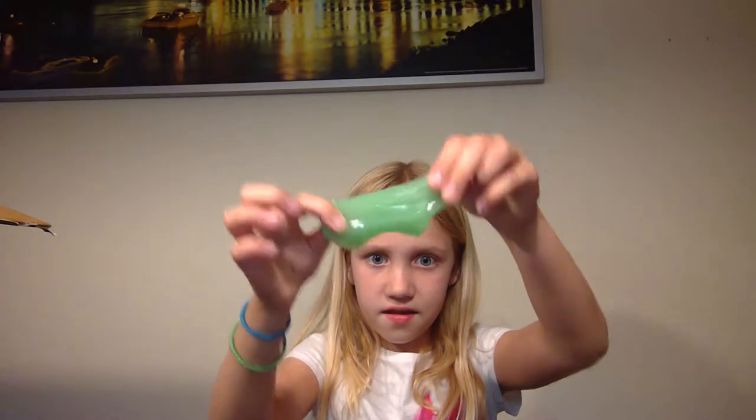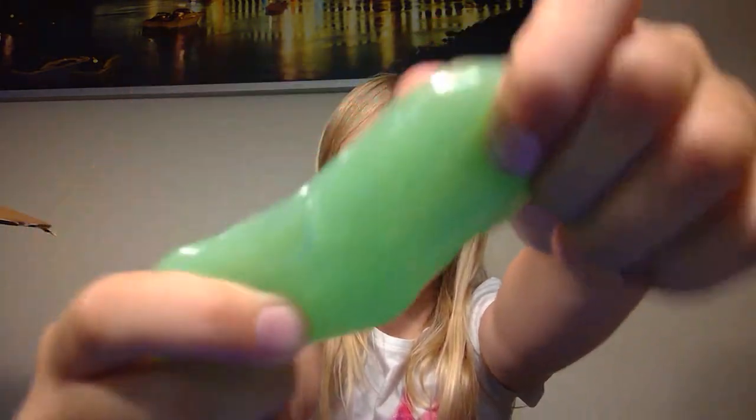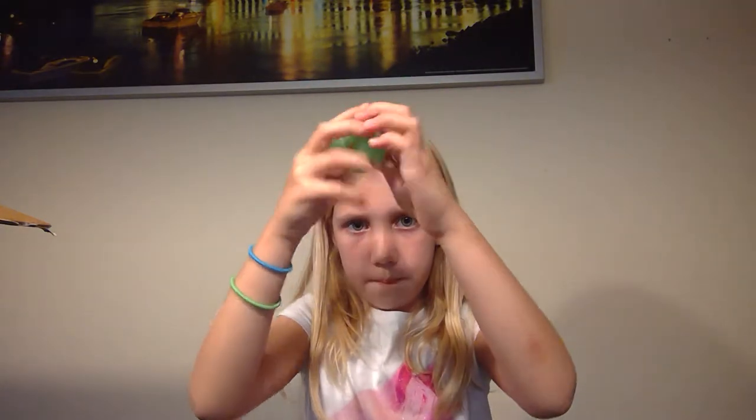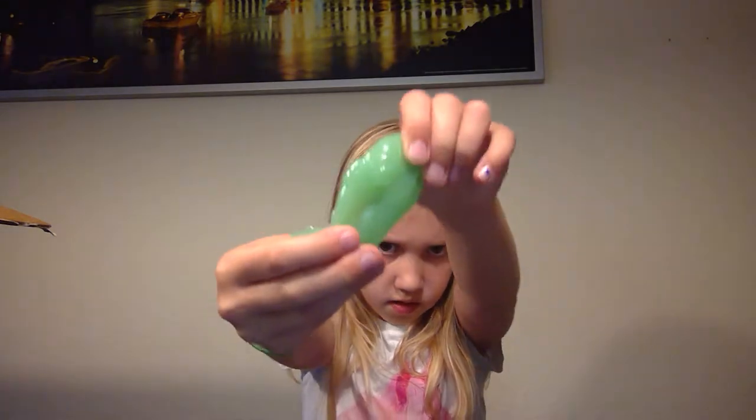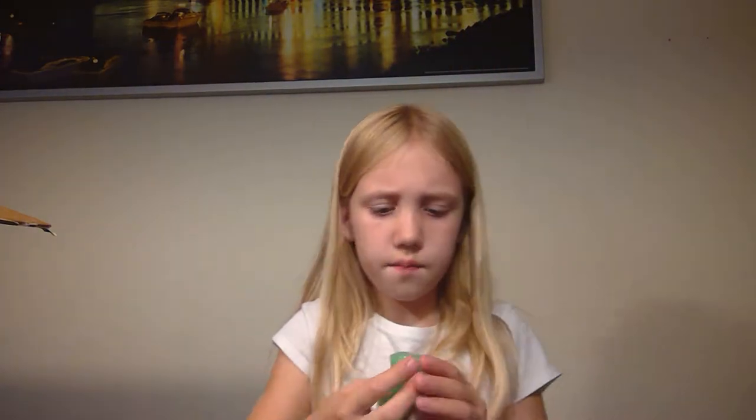My next one is this glow-in-the-dark one. At the end of the video, I'm going to show you a sneak peek of what this looks like in the dark. So what is it? It's glow-in-the-dark putty. I think I said glow-in-the-dark slime, but I meant to say putty. It doesn't really look like putty. It kind of feels like it because it can break a little bit. You see?